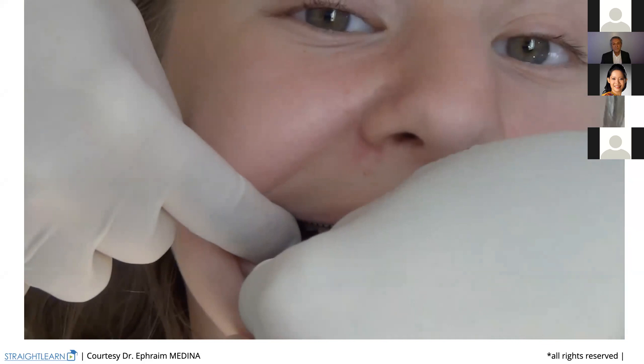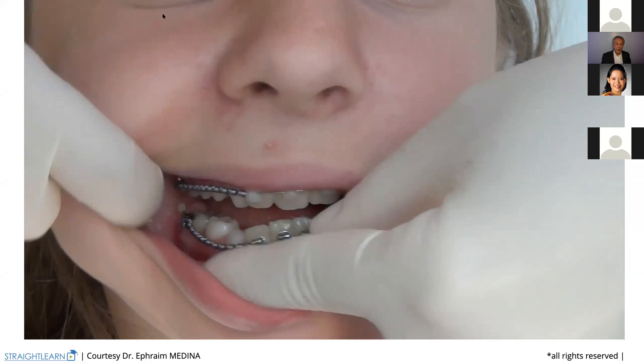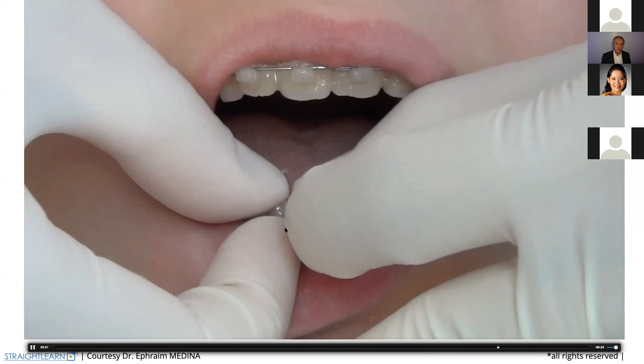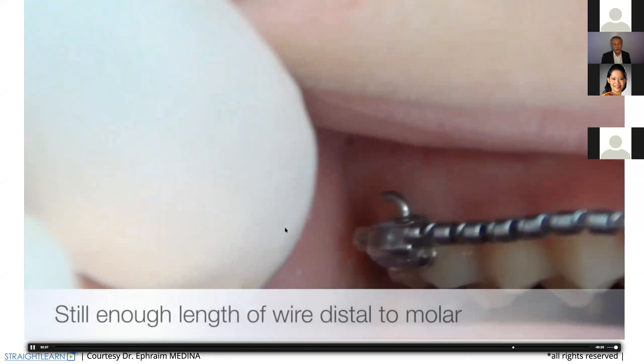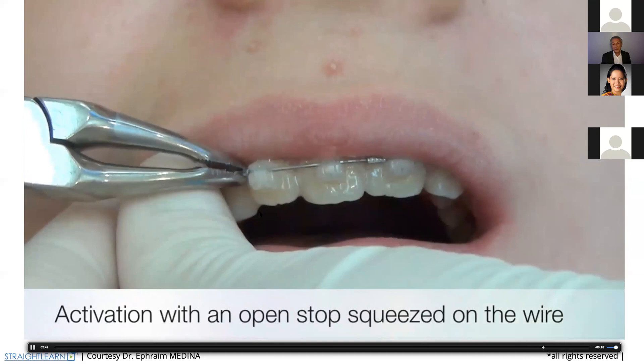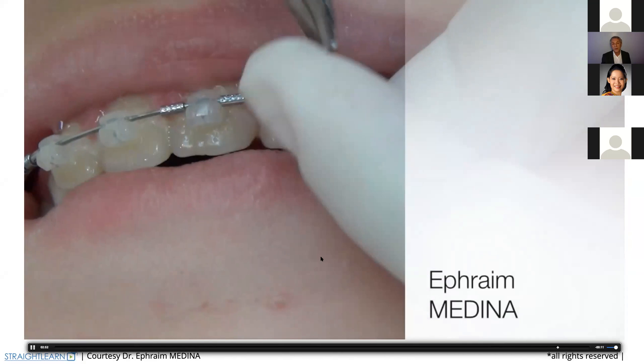We just put one bracket here to check if the length is okay. Once we have checked the length is okay, we can close the other brackets — we close them just with the fingers. On the upper arch, we check we have enough length. We can get out the composite to get more length if necessary and we add the open stop.